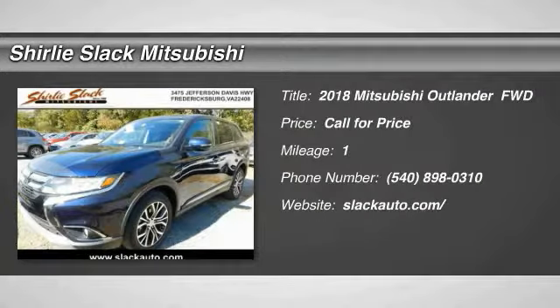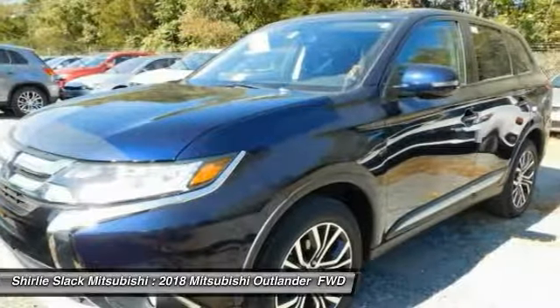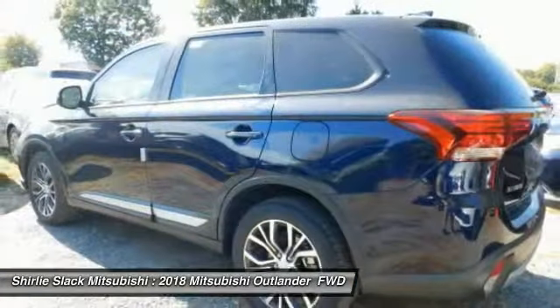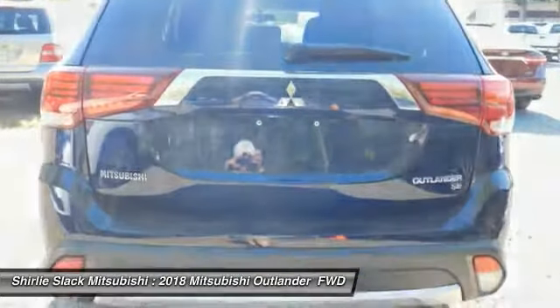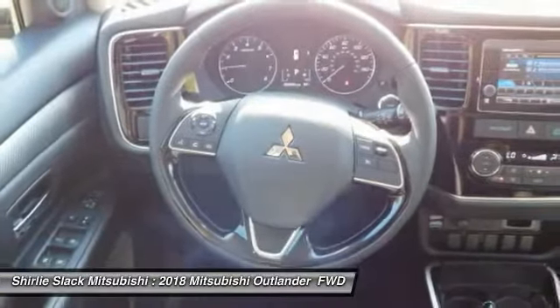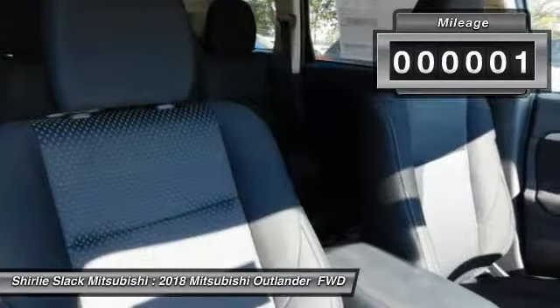Looking for the right vehicle? Check out the 2018 Outlander — a versatile crossover with power to spare. Outlander boasts an upgraded level of interior comfort and advanced technological features to give you control over every element of your drive. With super all-wheel control and a 5-star frontal and side impact crash test rating, peace of mind comes standard.